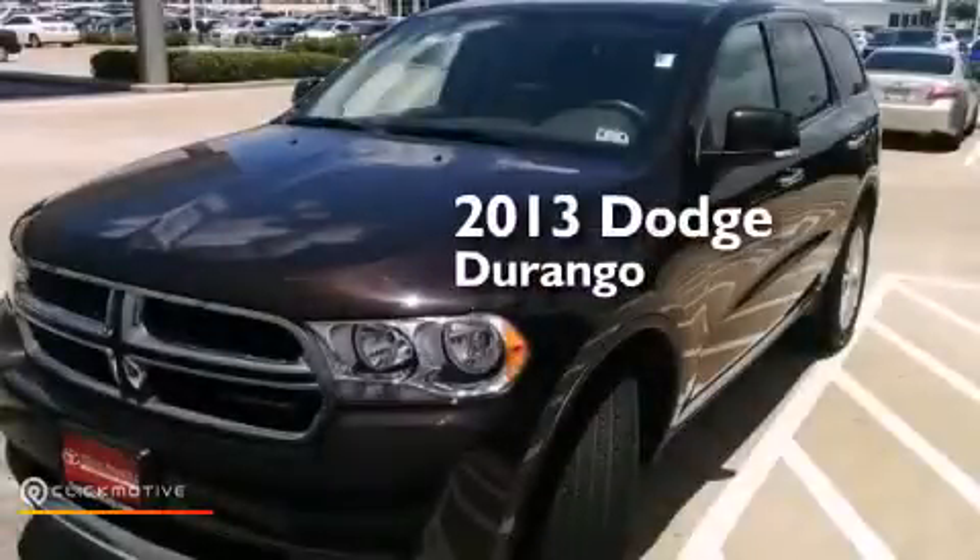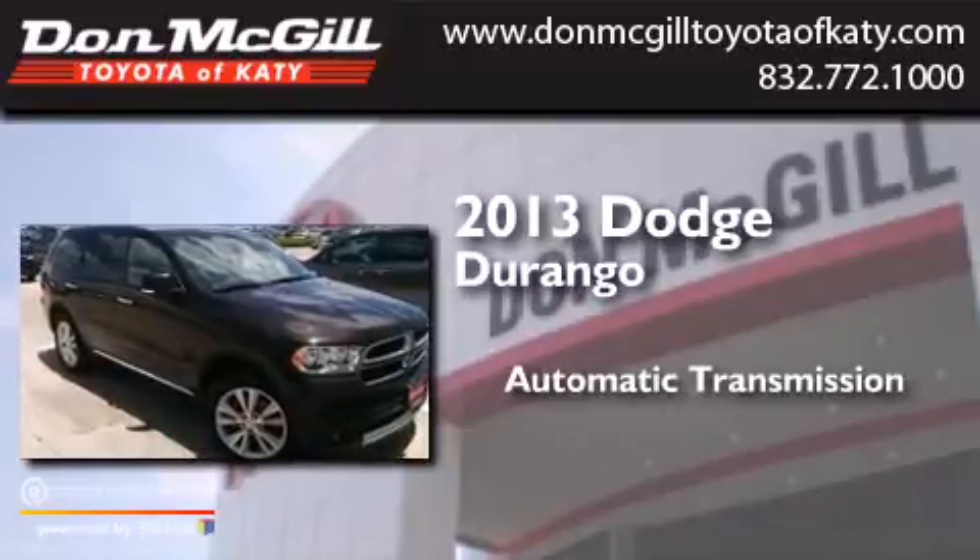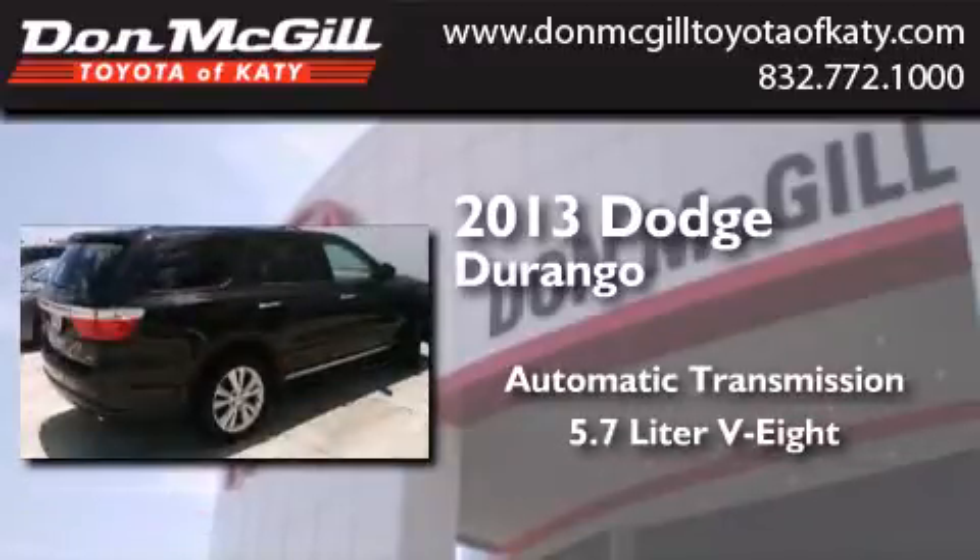This is a 2013 Dodge Durango. This SUV has an automatic transmission and a 5.7-liter V8.